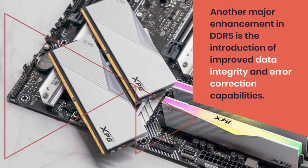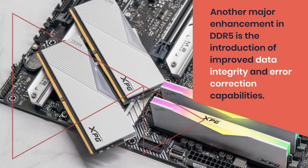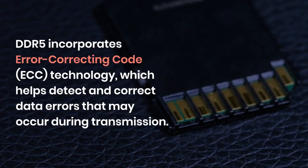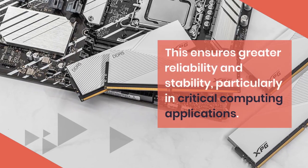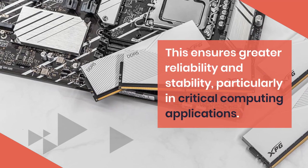Another major enhancement in DDR5 is the introduction of improved data integrity and error correction capabilities. DDR5 incorporates Error Correcting Code technology, which helps detect and correct data errors that may occur during transmission. This ensures greater reliability and stability, particularly in critical computing applications.